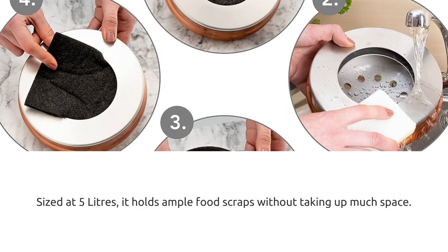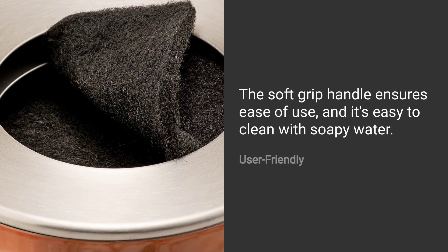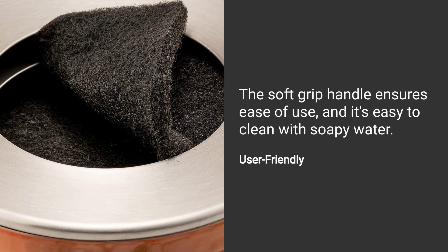Sized at 5 liters, it holds ample food scraps without taking up much space. The soft grip handle ensures ease of use, and it's easy to clean with soapy water.